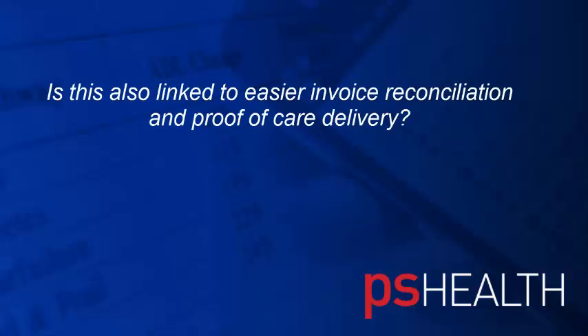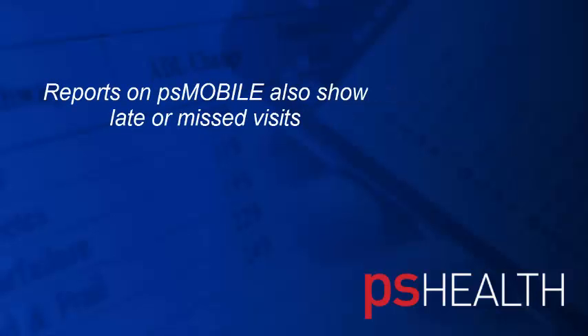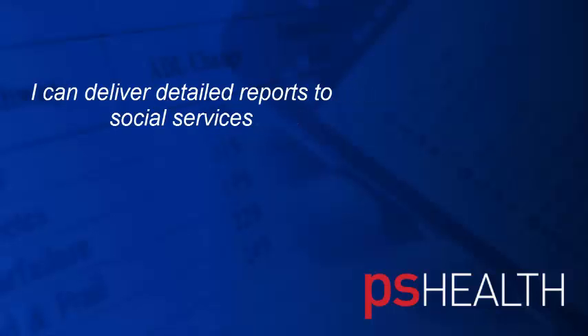And is this also linked to better or easier invoice reconciliation, or the ability to prove back to the commissioner that you have delivered the care? Yes, definitely. From a social services point of view, it's a lot better. We can prove that they've stayed their allocated time. And there are reports on PS Health which show how late things have been or if there's been any missed visits. I can pull those reports off and give them to social services.